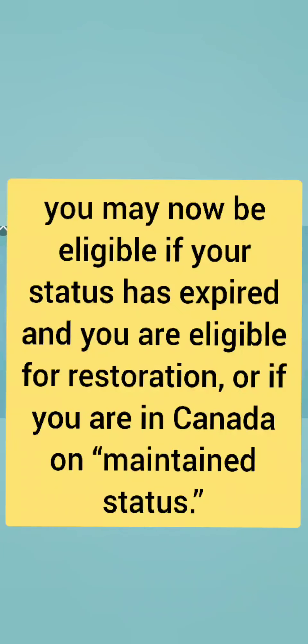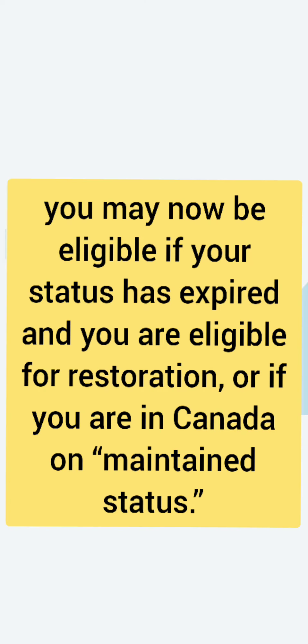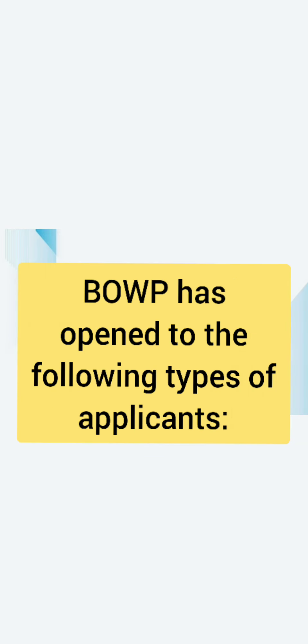You may now be eligible if your status has expired and you are eligible for restoration, or if you are in Canada on maintained status. So if you are on any of these statuses, you can still apply for the BOWP. The BOWP has been opened to the following types of applicants.